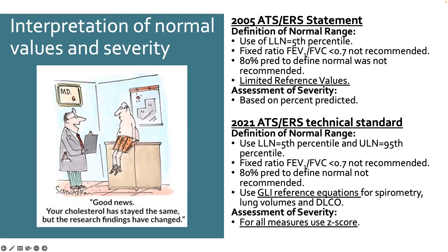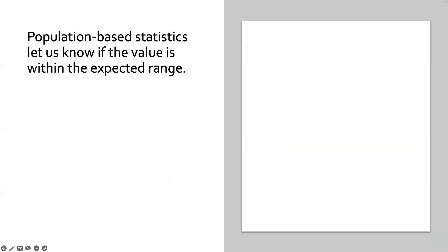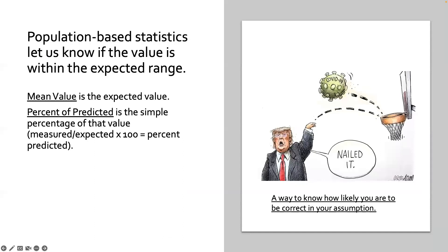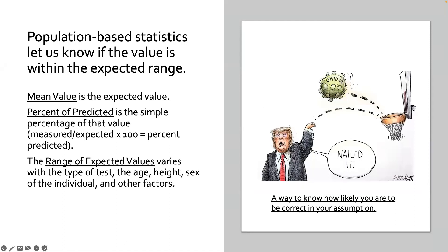The new guidelines very clearly say you should use percentiles to identify the bounds of normal, and you shouldn't use fixed ratios or percent predicted. Severity assessment is also based on z-scores. Z-score, percentile, and lower limit of normal are related concepts. A mean value is the expected value. Percent of predicted is simply a percent of the mean value — it doesn't tell you anything about the variation you expect within your population or how it changes with age and sex.